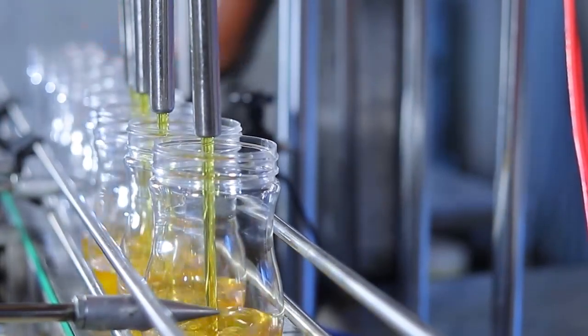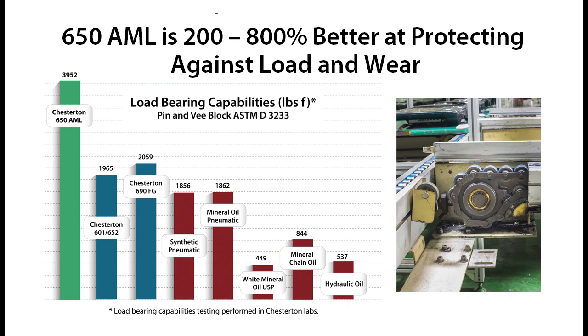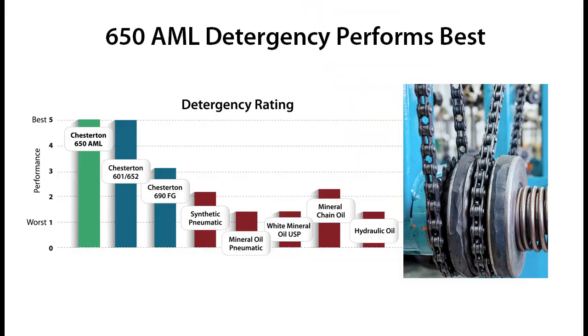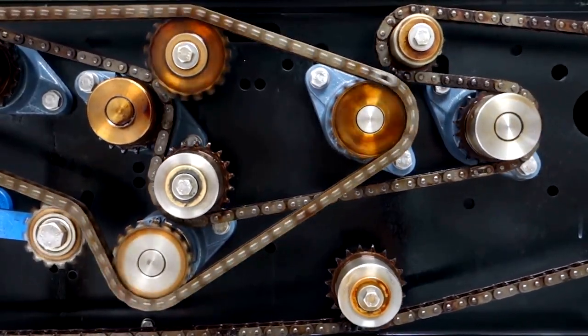650 AML has two to four times better load-carrying capability than many competitors, making it an ideal choice for chains and wire ropes that support heavy loads. It also has up to two to three times better friction performance. Lower friction reduces the energy consumption of chains. Moreover, it has high detergency that cleans varnish and gums, making it a remarkable option for chains and wire ropes operating in dirty and dusty environments.